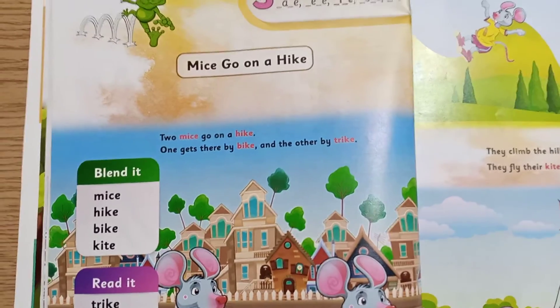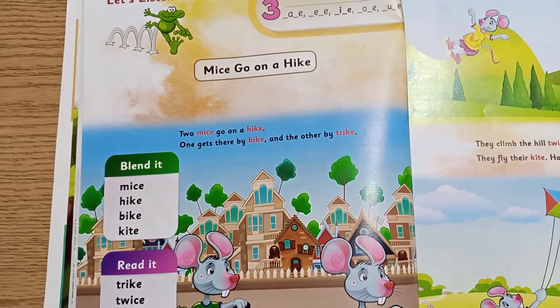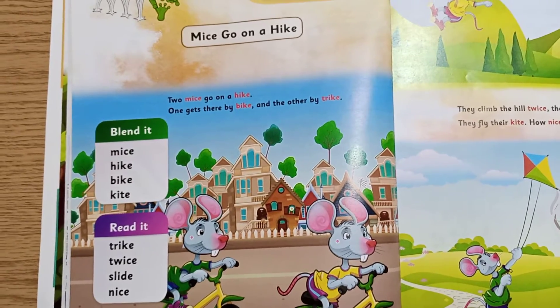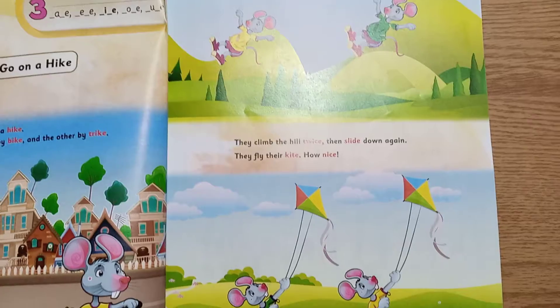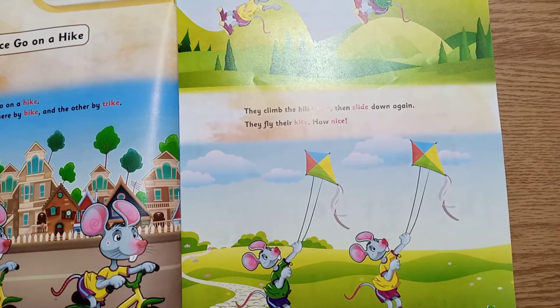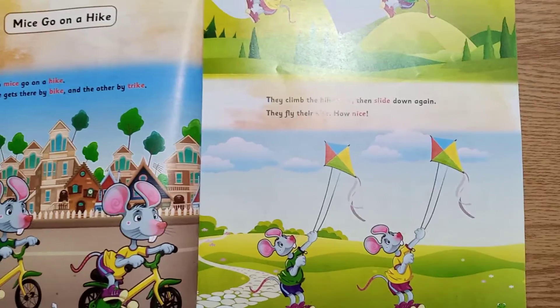Let's read the story. Two mice go on a hike. One gets there by bike and the other by trike. They climb the hill twice, then slide down again. They fly their kites. How nice!